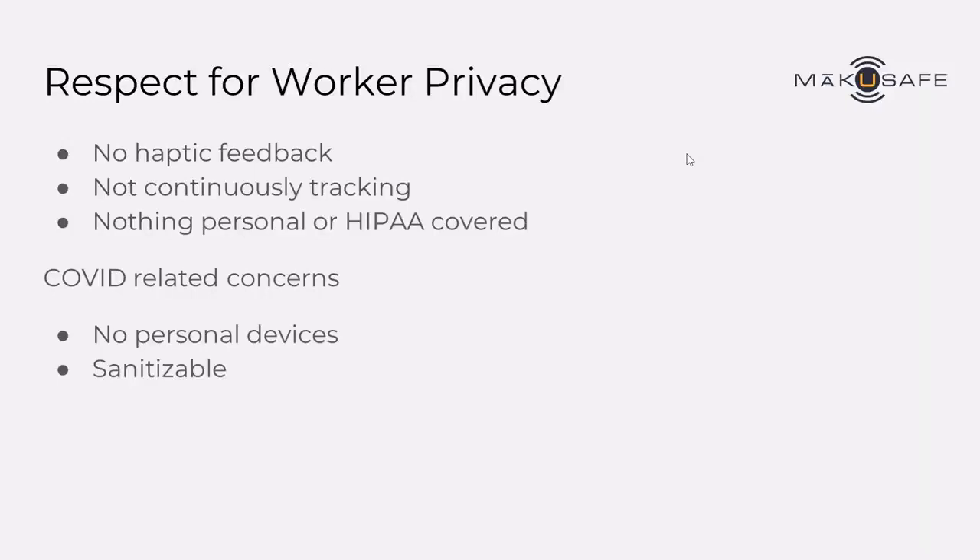We're not continuously tracking workers — only when an indicator is being detected do we listen for the location. And further, in this time of COVID, we've heard some things from customers that are of value to them. Since the wearable devices are all returned back to the base station at the end of a shift or end of a day, they're sanitizable. The armbands are kept by the worker and may be laundered over time. It's also significant that we're not asking anybody to use any personal devices on the job. Instead, the Make You Safe device is low-cost and easy to deploy.